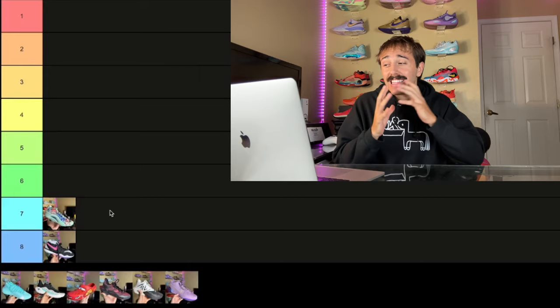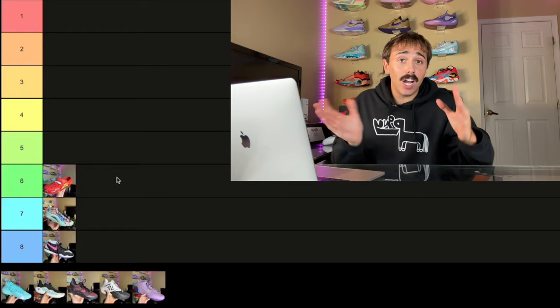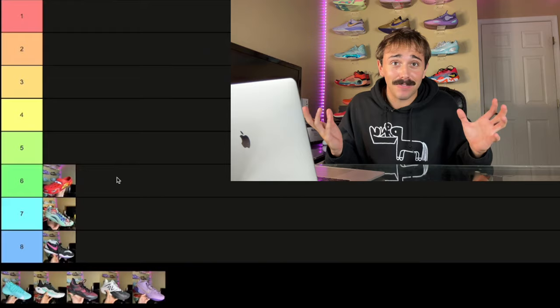Now we're going into the sixth spot and this is where it really gets tough. Honestly for number six, I'm going to go ahead and pop in the Lightning McQueens. These probably should go in the number eight spot because I am ranking hoop shoes, but honestly I don't know what I'm doing so these easily get the sixth spot. Cool casual shoe — they even light up so they're kind of filthy. But honestly they shouldn't even be on this list, so let's move on.